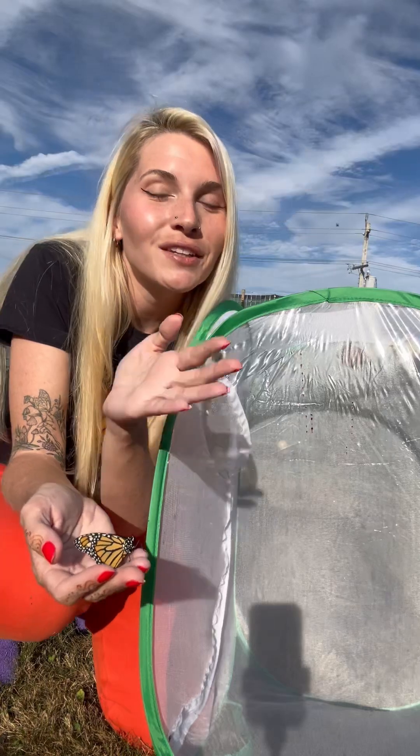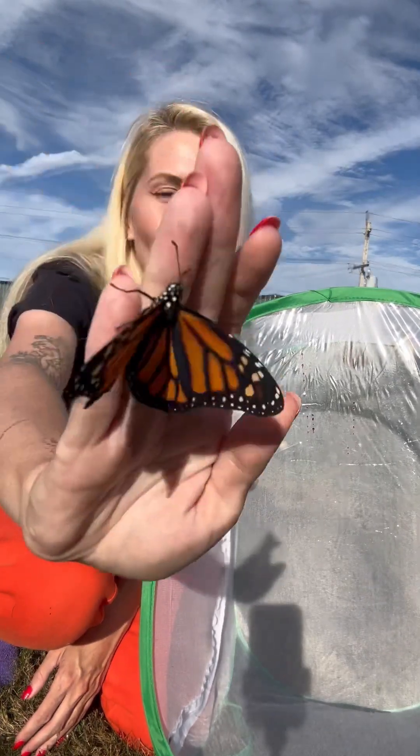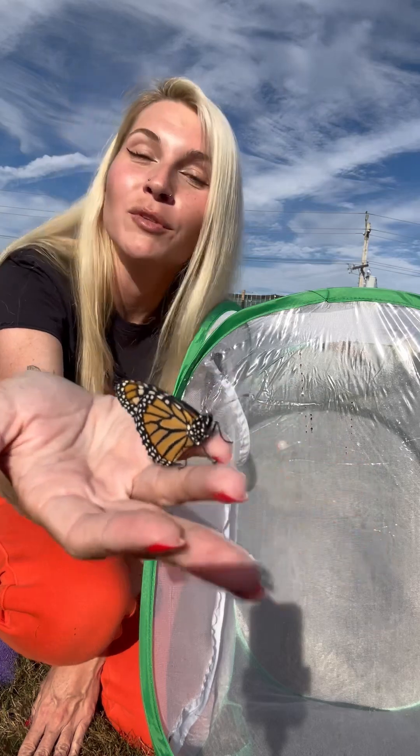But when they drink the nectar from flowers, similar to bees, they collect pollen on their legs, their body, and their proboscis, which is their little tongue straw type thing that they use to drink the nectar from the flowers.